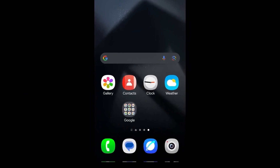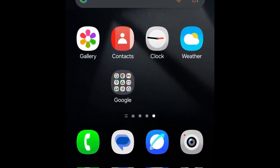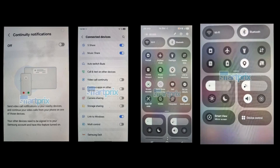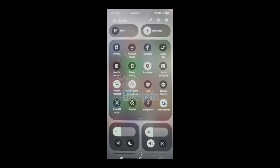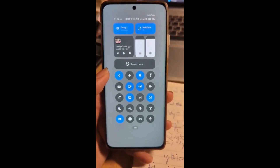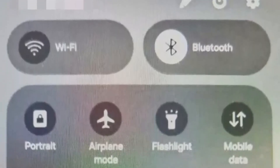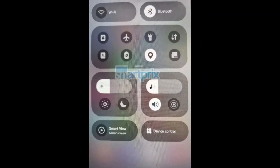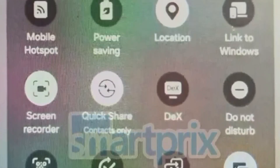Following last week's leak of redesigned icons for some of Samsung's stock apps, a new leak from SmartPrix and X user Chun 8888 has unveiled additional One UI 7.0 design changes. The images showcase a new quick panel design featuring a more rounded UI language. The quick panel is now divided into two sections — quick setting toggles and notifications — which you can switch between by swiping right or left. This new design appears to be an enhanced version of the quick panel introduced with One UI 6.0, rather than resembling iOS as some rumors had suggested.